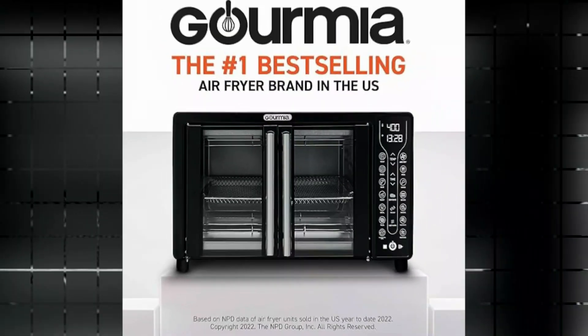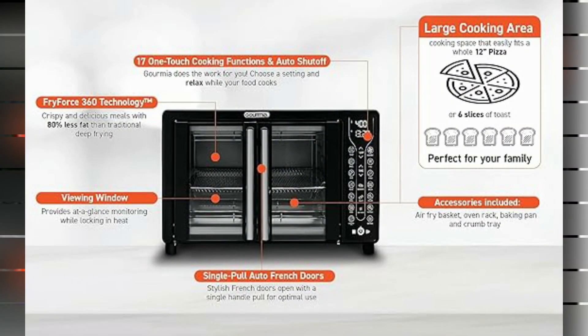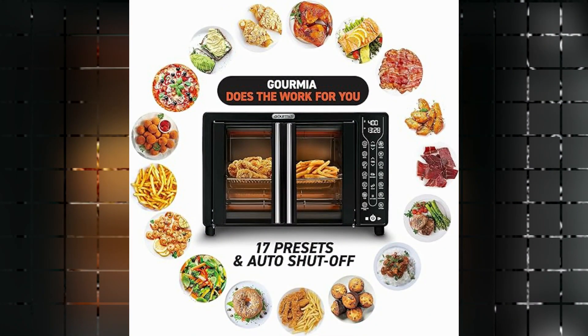One of the notable aspects of this toaster oven air fryer is its compact size. With dimensions of 12.5 inches in depth, 17 inches in width, and 11.5 inches in height, it takes up minimal space on your countertop. Despite its small footprint, it offers a generous 24-liter capacity, allowing you to cook larger quantities of food. The sleek black color and plastic material of this appliance give it a modern and stylish look that complements any kitchen decor.